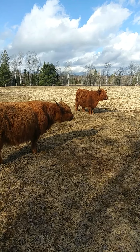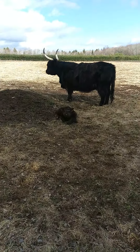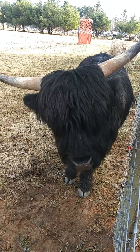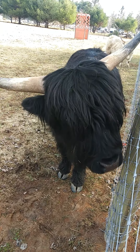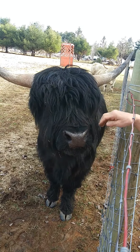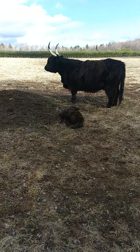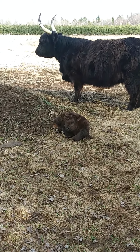This is the new calf that was just born a few days ago, and this is the papa here. What do you think we're gonna give you?